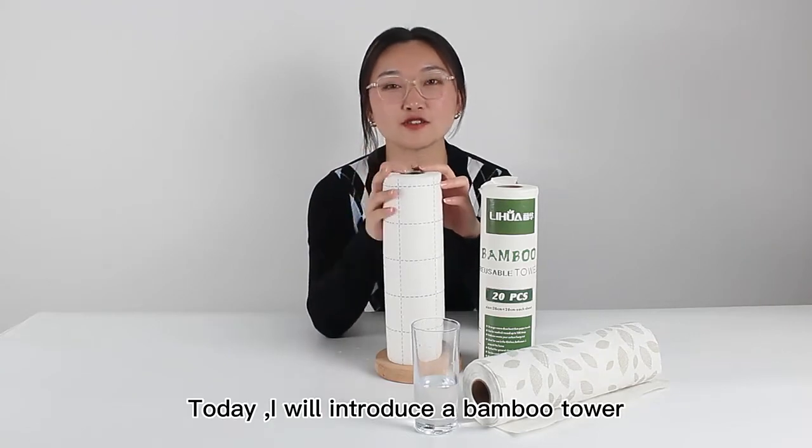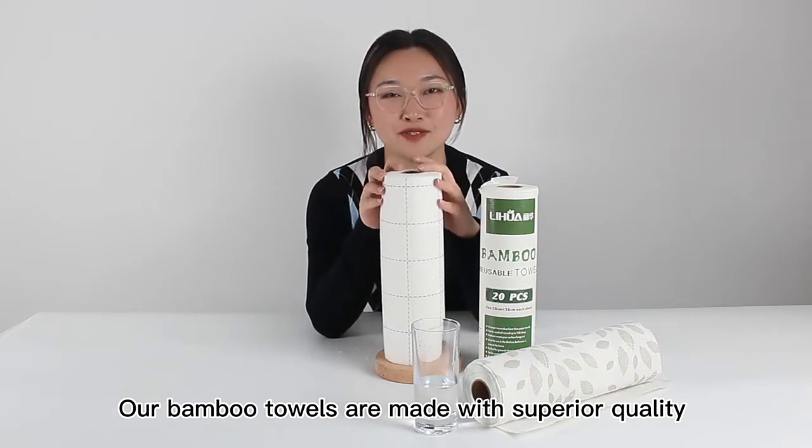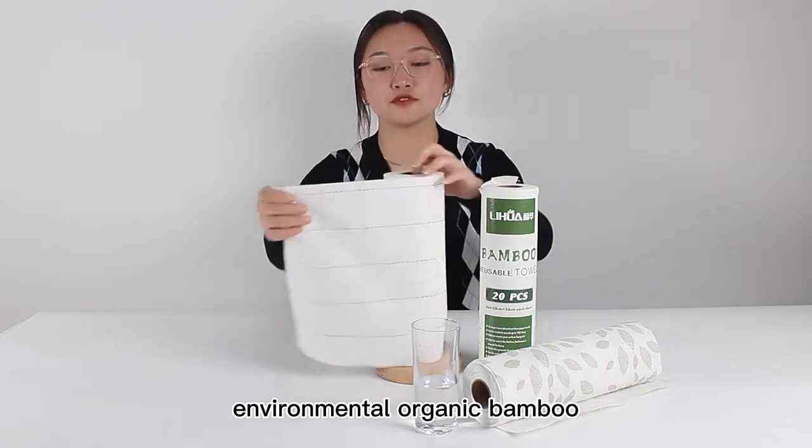Hi, I'm Lin. Today I will introduce a bamboo tower. Our bamboo towers are made with high, superior quality environmental gantic bamboo.